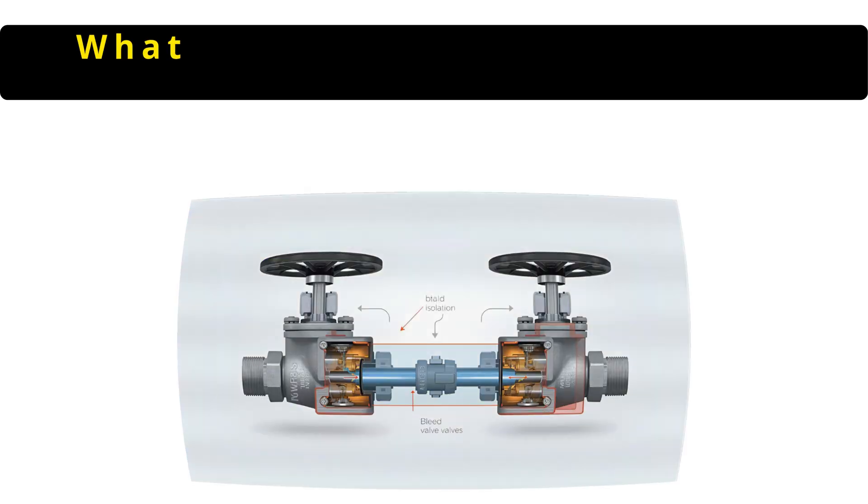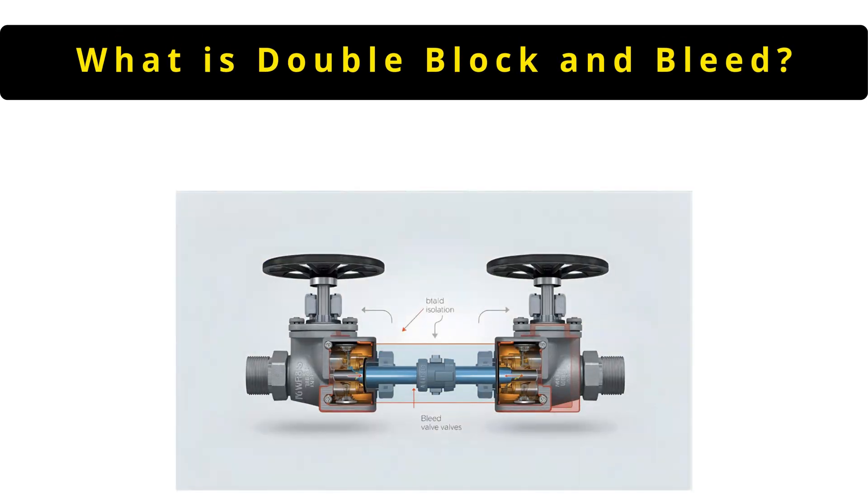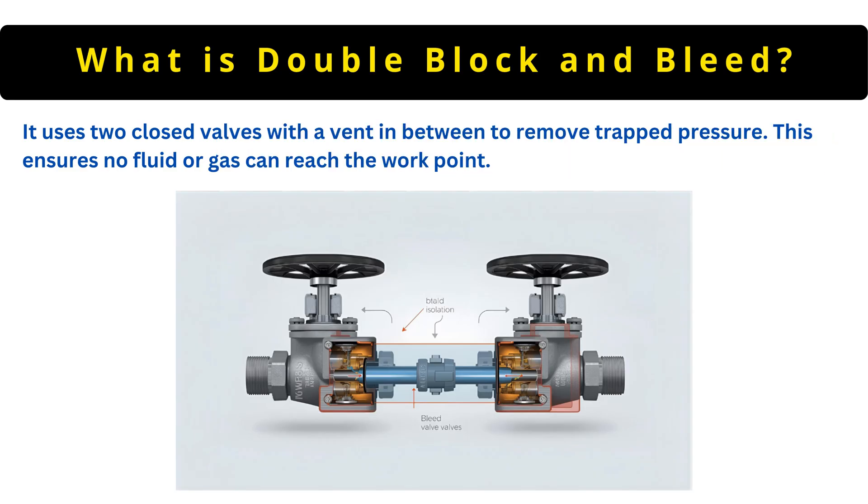The next question is: what is double block and bleed? It uses two closed valves with a vent in between to remove trapped pressure. This ensures no fluid or gas can reach the work point.